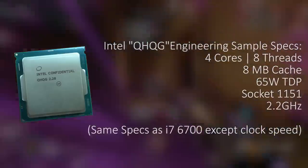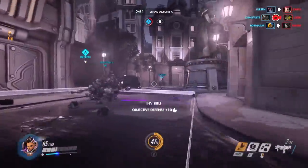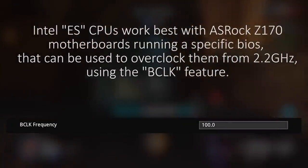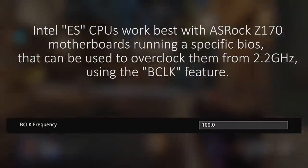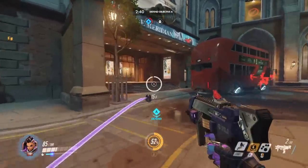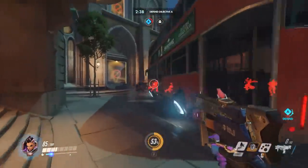The QHQG is likely an early i7-6700 test version when you consider the 8MB of cache and 65W TDP. The 2.2GHz clock speed is significantly lower though. It can be overclocked using BCLK on Z170 boards with the right motherboard and BIOS version. It was actually a subscriber who sent me information regarding these CPUs along with some benchmark figures to share.